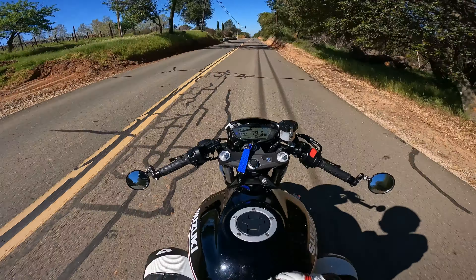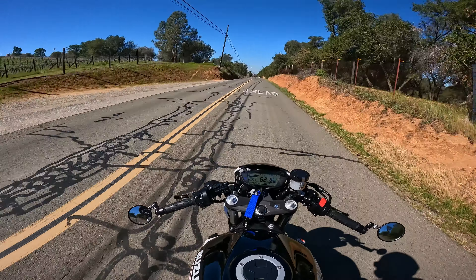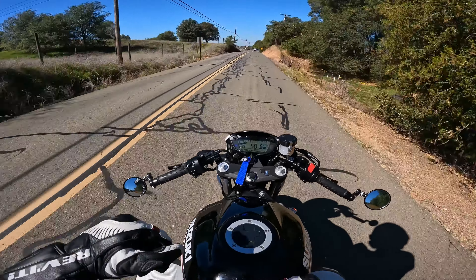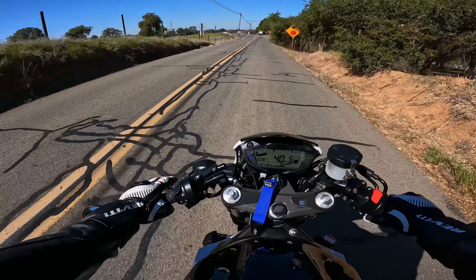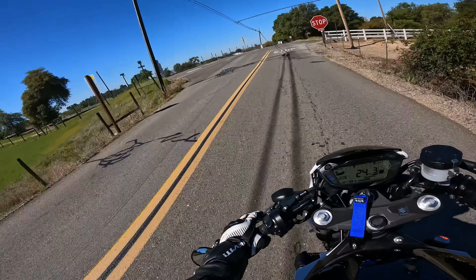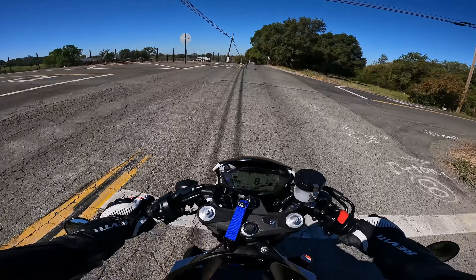The Ninja 650 falls into corners better but it doesn't stay there as well — you really have to push it to corner well. This SV doesn't fall as easily into corners, but it'll just stay there and continues to lean over really easily, which feels really good.